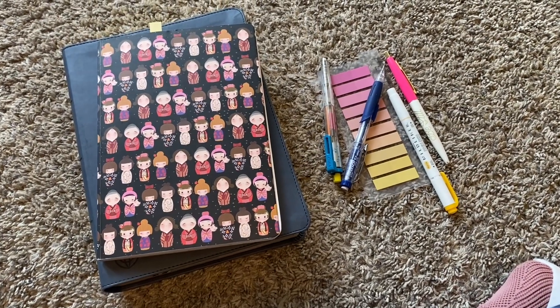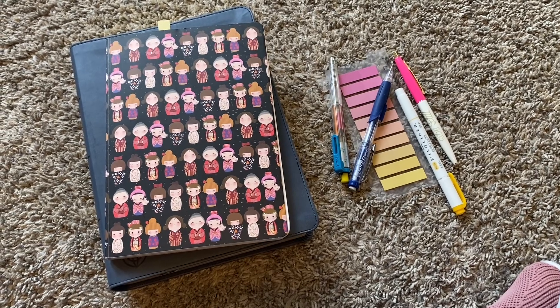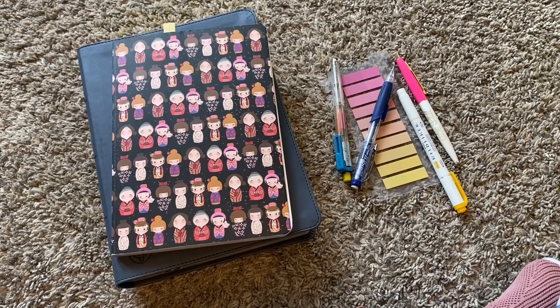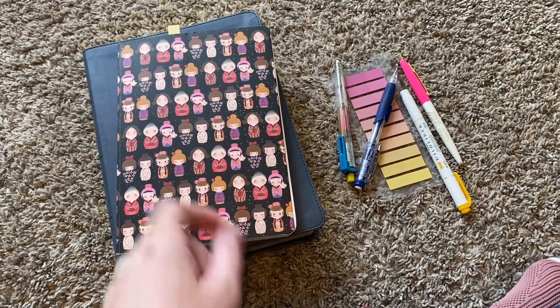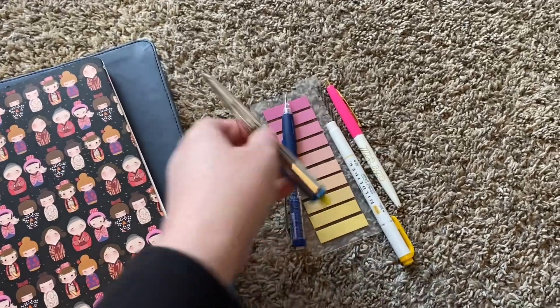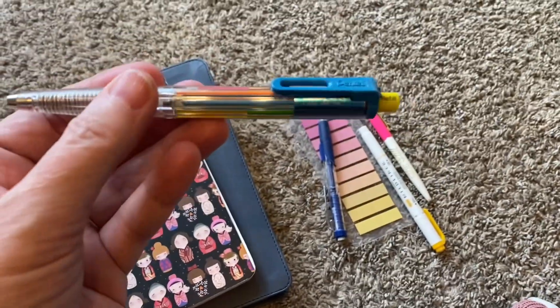Outside of creating my journal, this is really all I use when I do my Bible reading. So first I have a journal, a Bible, and these are the tools that I use.